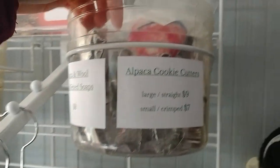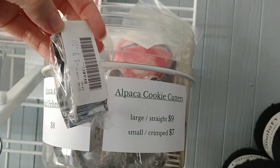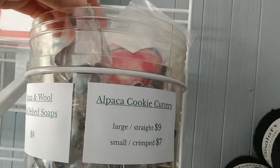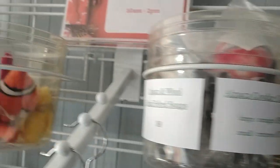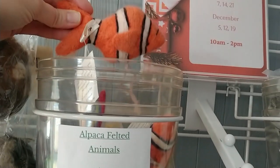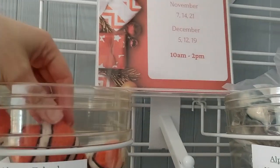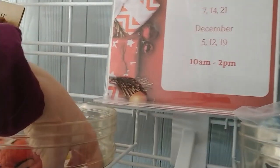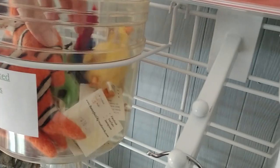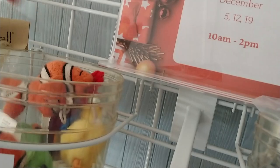I also have alpaca cookie cutters in two sizes — a crinkle one and a straight one, the straight one being a little bigger. And then there are alpaca-felted animals — look at these, all different animals. I've got fish, frogs, a chick, a parrot. I've sold through some of them already.